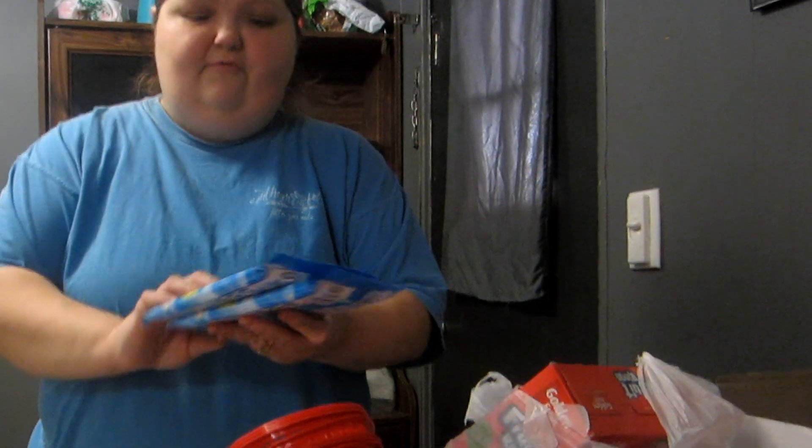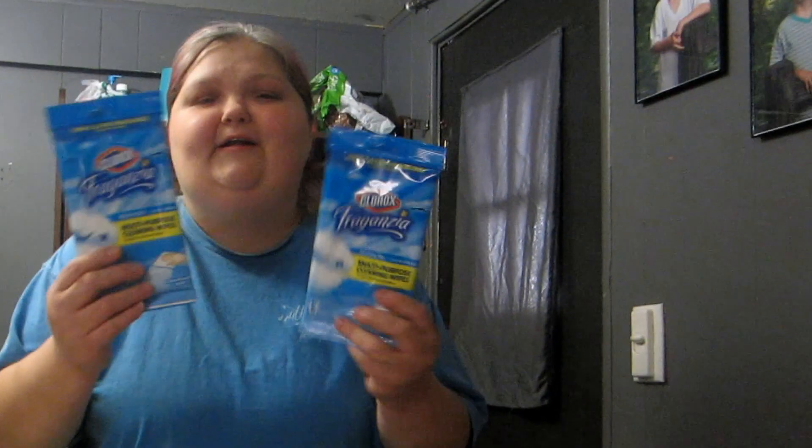They also had these Clorox Fragranza — I know I'm pronouncing that wrong — cleaning wipes. I picked up two packs of those for our new house.